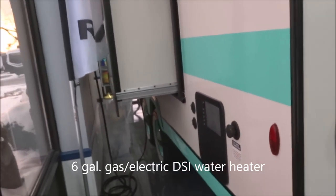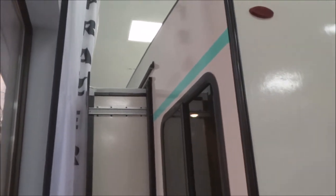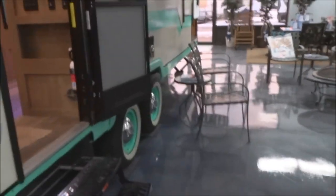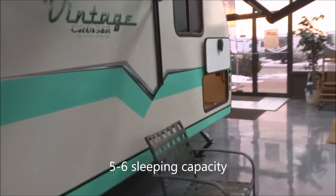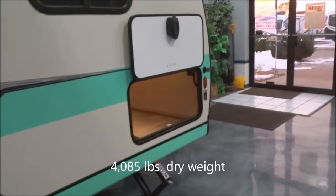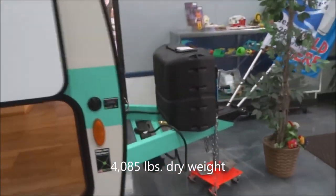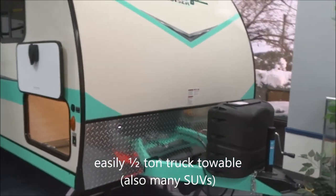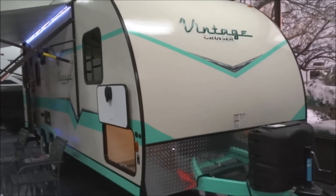Six-gallon gas-electric direct spark ignition hot water heater. This is obviously a slide-out unit — there's the exterior of the slide right there. This unit has a five-person, perhaps six if you have kids, sleeping capacity. Dry weight is only 4,085 pounds — very towable, easily towable by a half-ton pickup or even SUVs, making it accessible for a very large variety of tow vehicles.